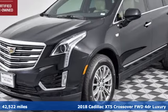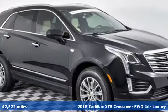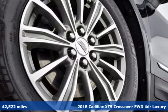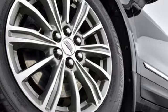Here's a certified 2018 Cadillac XT5 crossover. Attractive and accommodating, treat yourself to a vehicle that does more for you. It comes nicely equipped with features you'll love.